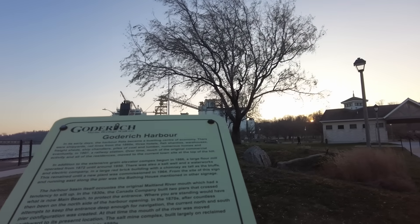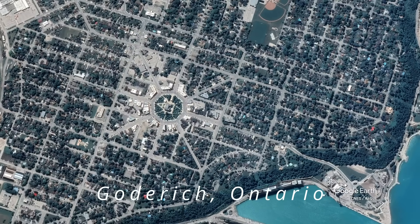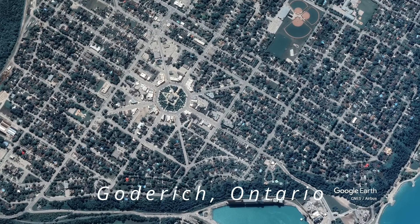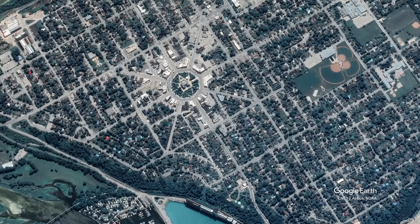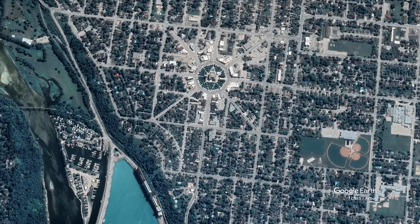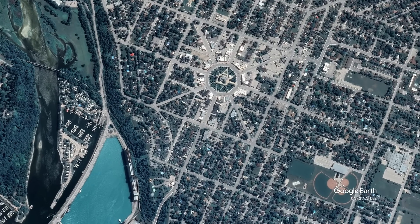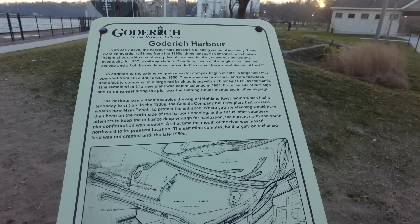In the early days, the harbor flats became a bustling center of economy. There were strip yards, rail lines from the 1860s, three hotels, fish shanties, warehouses, freight sheds, ship chandlers, piles of coal and lumber, numerous homes, and eventually in 1907 a railway station. Over time, much of it was moved to the current town site at the top of the hill. In addition to the extensive grain elevator complex, which began in 1866, a large flour mill operated from 1872 to 1950.